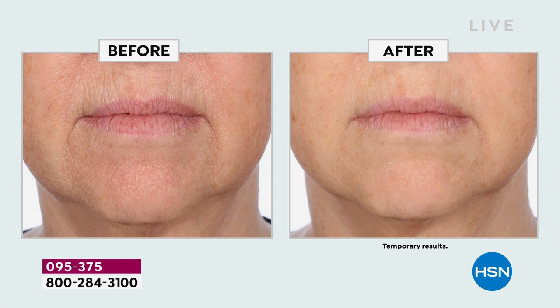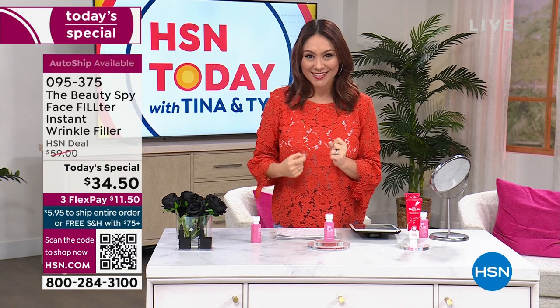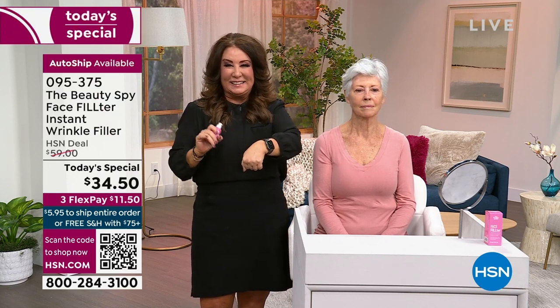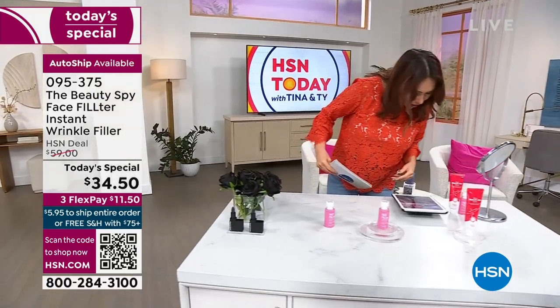Wherever you look in the mirror, your eyes always go to that one place — I call it your 'pause place.' Mine's my 11 lines. Today is the day — world launch, auto-ship available, nowhere else, best value of the day. Don't let this opportunity slip between your fingers. The item number is 095375. Chelsea will be back with Valerie at 10 for the full hour, and the weekly deal drop is also available here at HSN today.